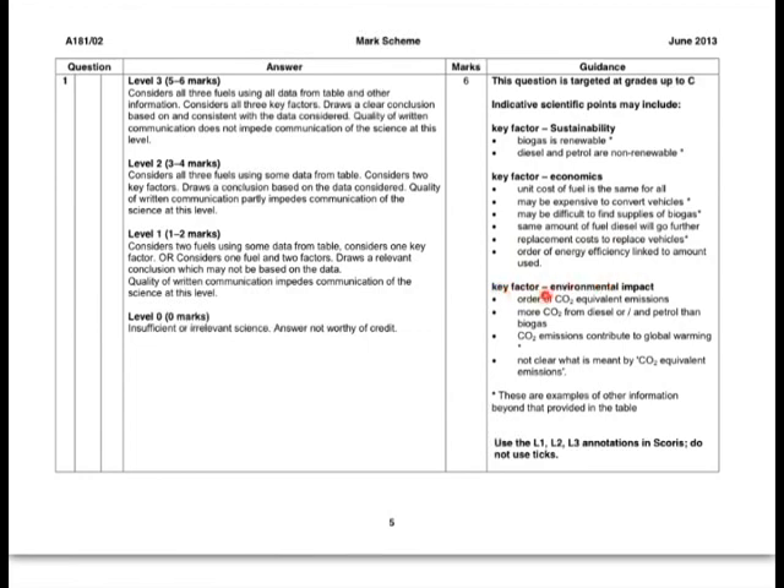Finally, for the environmental impact, we need to pay attention to the fact that CO2 emissions are much lower for biogas than for the other two fuels. You should also bring in some science here — this is from P2 — that CO2 emissions contribute to global warming.